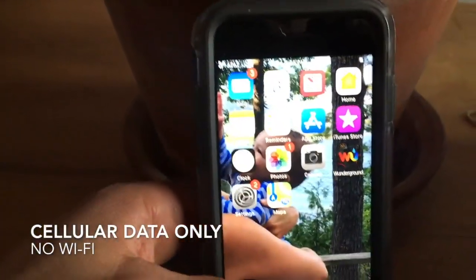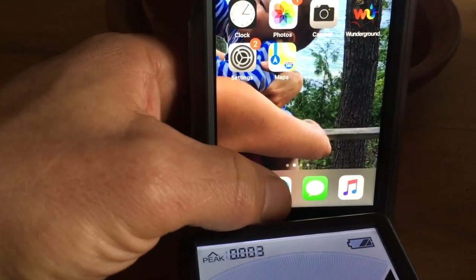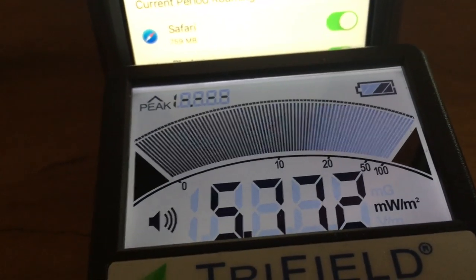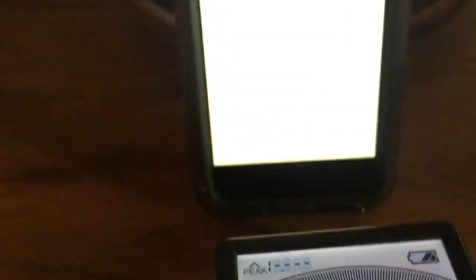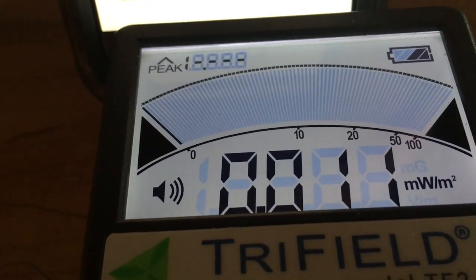Now here's non-Wi-Fi data, just like internet. Look at that. The cellular data was turned off. So now I'm just checking out the internet. Wow. That's even more than the call.